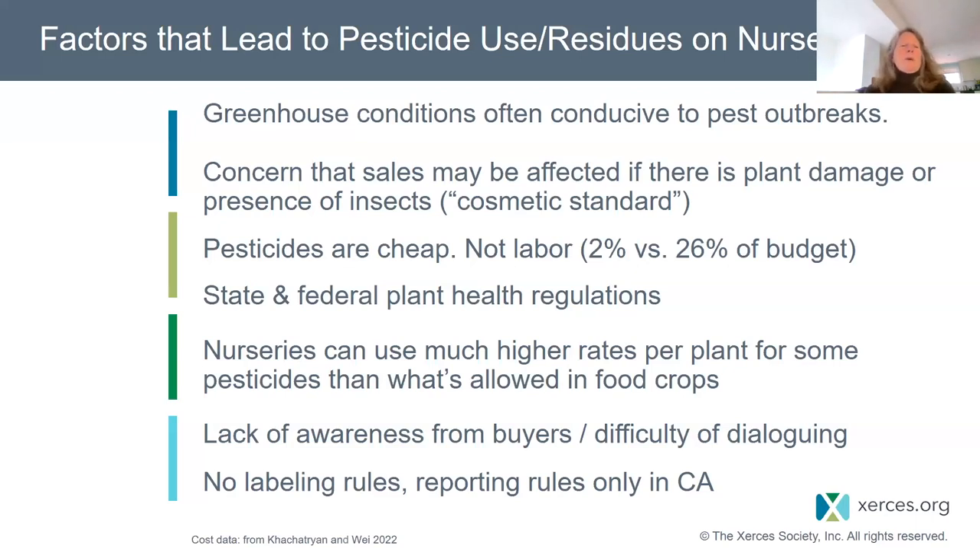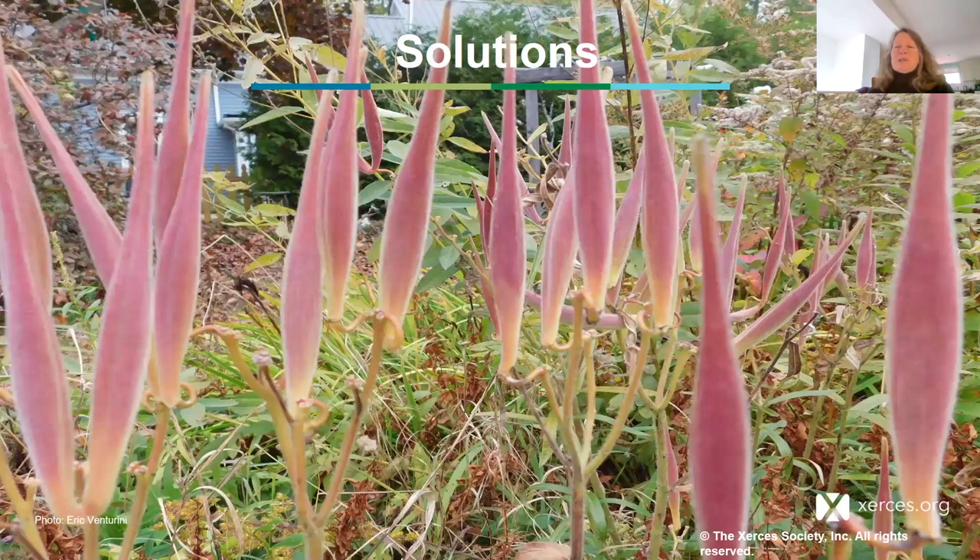There needs to be more awareness on all of our parts as plant buyers. It's not always easy to talk to nurseries, but we're trying to make it easier by helping people with ways to approach them and good questions to ask. There's also no labeling regulation — and only California requires reporting for nurseries as agricultural entities in terms of their pesticide use. So let's move to solutions.